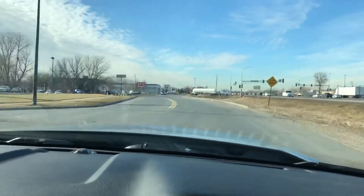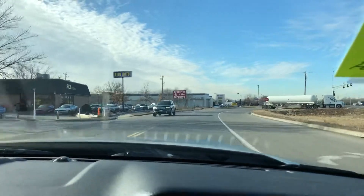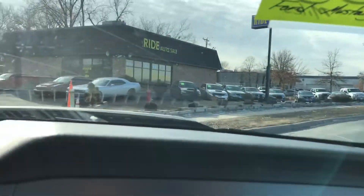Stop in and take a look at this or any other vehicle in our inventory. Right now we have a six-speed Challenger RT, and we happen to have two other Ford Mustang GTs. So give us a call — we'll be happy to help you. Thank you.